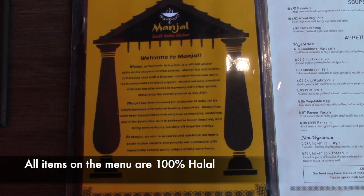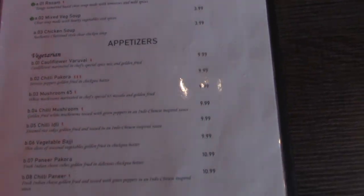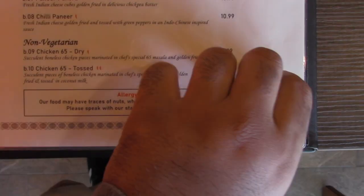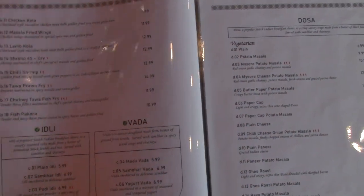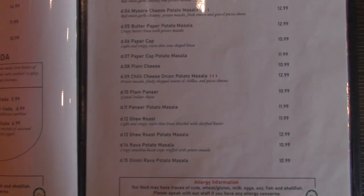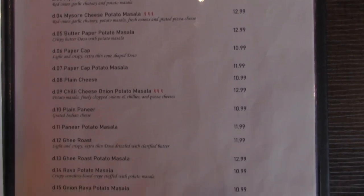Everything on the menu is halal and the restaurant does not have a bar. Here we have a copy of the menu with all the food items and prices. In addition, they also serve vegetarian options, so for those who adhere to a vegetarian diet, they have a good choice of food options.